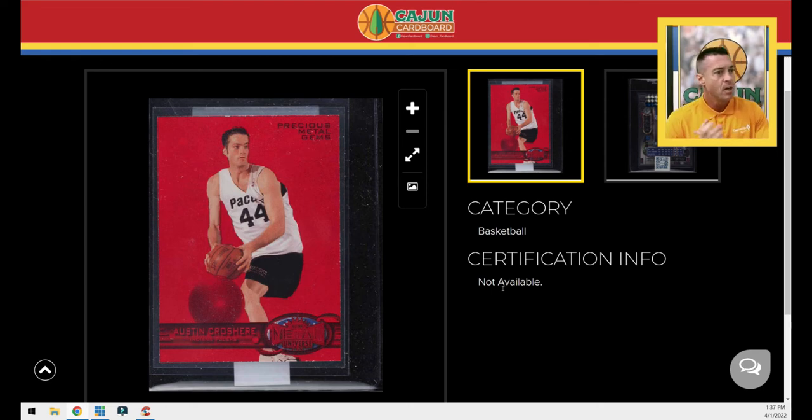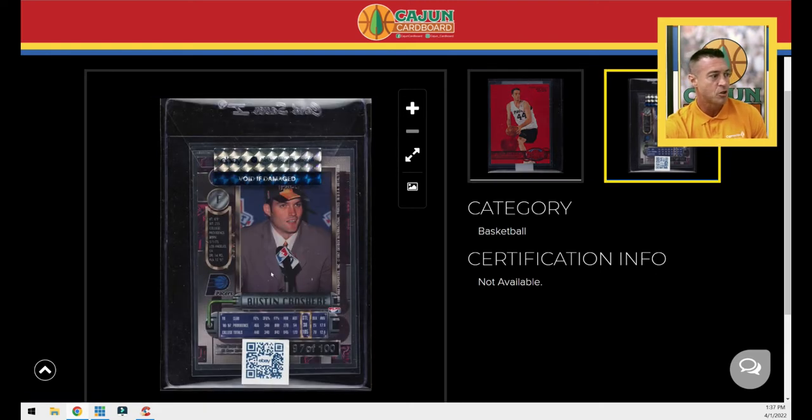As most of you know, I am chasing the 1997 Precious Metal Gems red set. This is one of the stranger looking cards in the set — it's almost like they cut off half of Austin Croshere's face and right arm, and I don't see his left leg or his right leg. I don't really know what's going on here.